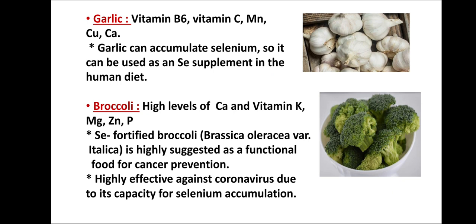Broccoli is another source. It has high levels of calcium, vitamin K, magnesium, zinc, and phosphorus. Selenium-fortified broccoli is highly suggested as a functional food for cancer prevention, and it is highly effective against coronavirus due to its capacity for selenium accumulation.